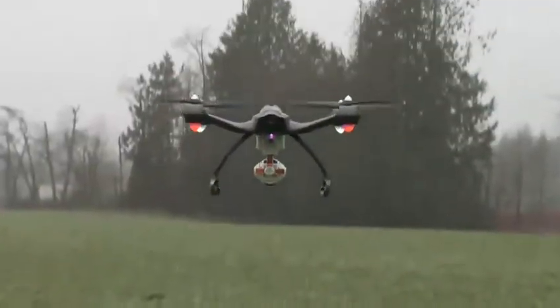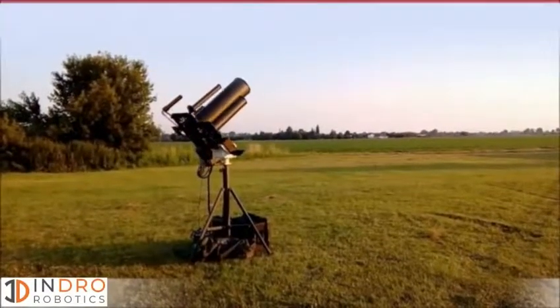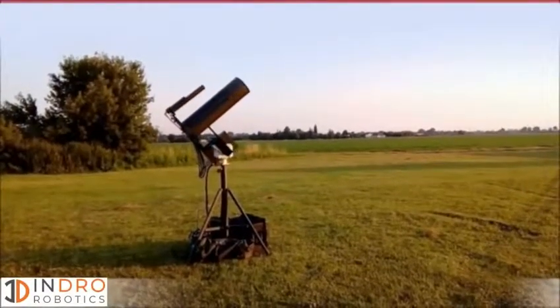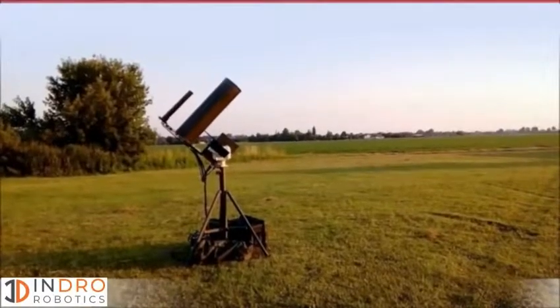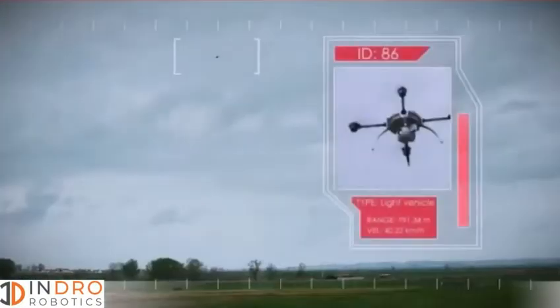The technology to actually take control of a drone and force it down already exists — they just don't have permission to do that in Canada yet. We're working with Transport Canada and with the FAA on next steps. Jordan Armstrong, Global News.